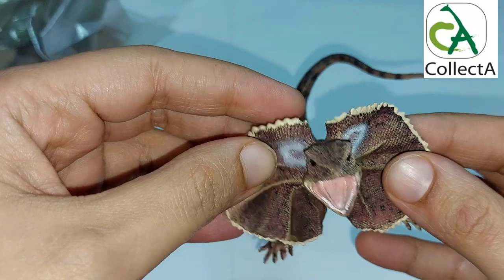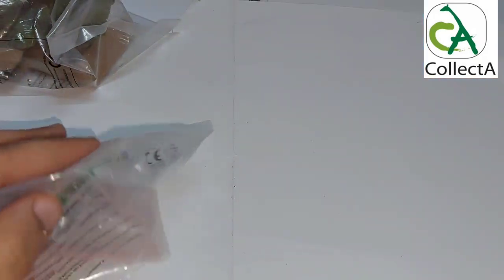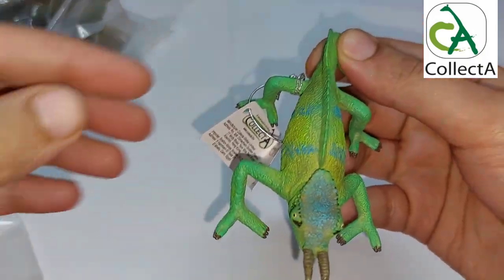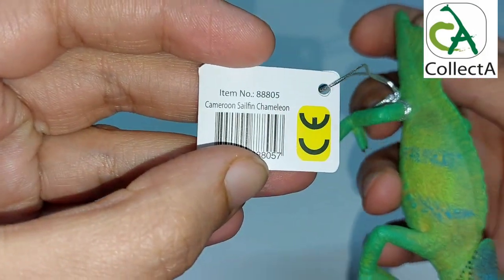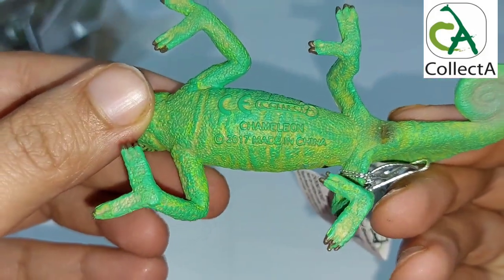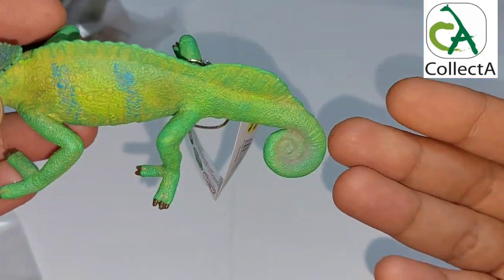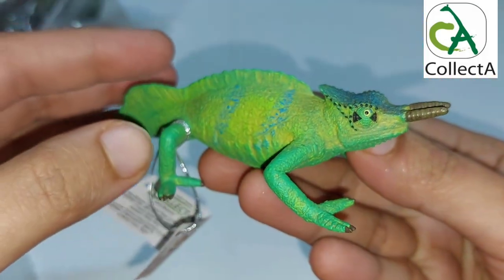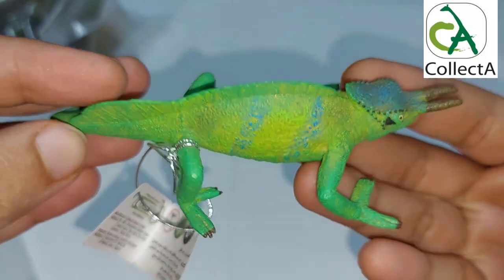Let's see what's in the second bag. It's the Cameroon Sailfin Chameleon — the rarest species of chameleon in nature, distinguished by its unique shape and its folded tail, which CollectA has excelled in presenting. It also has a relatively medium size.